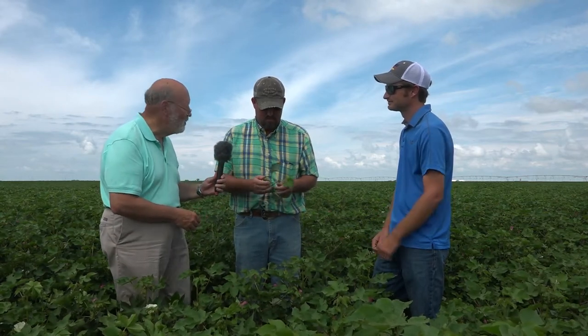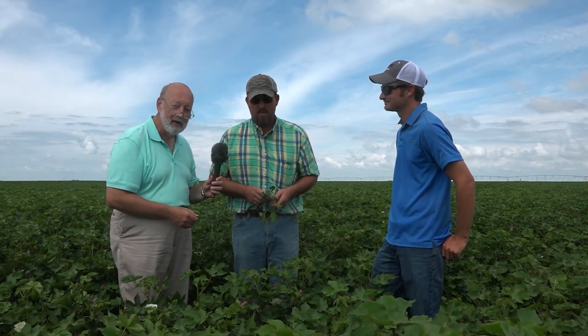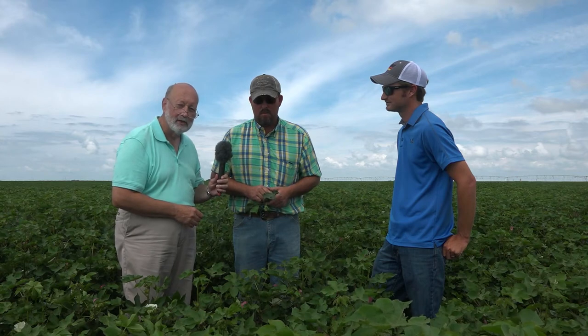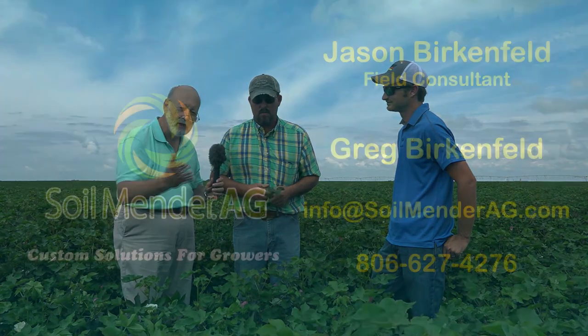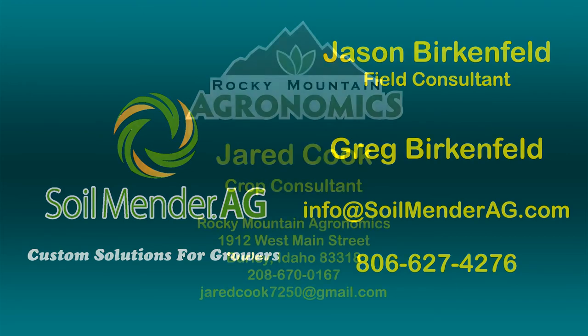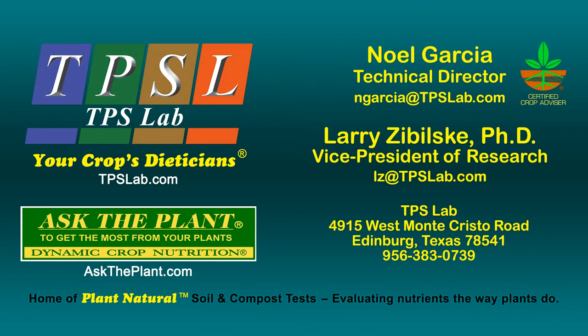I'm sure we may be able to come back and get some numbers for you, we hope anyway. That's Mike Goss, very happy with recommendations from Jason Birkenfield here in Tulia, Texas, and with the recommendations of the TPS Lab. I'm Stu Ellis. Thanks for listening.